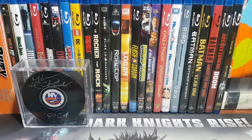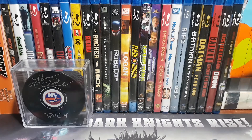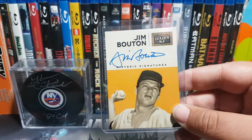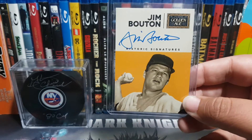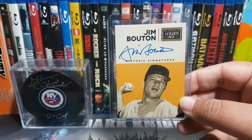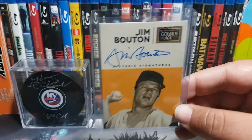Next from 87 Topps I got this sweet Big Mac Mark McGwire - I needed this for my set but it's also just a really cool card to have. From Panini Golden Age I got a Historic Signatures card signed by Jim Bouton. A lot of you may know Jim Bouton from the famous book he wrote called Ball Four, which really blew the roof off the backstage goings-on in Major League Baseball. That's actually a book I still really want to read and I'm thinking of looking for it on Amazon. Panini Golden Age is a set I'm thinking of looking into because there seem to be some really cool cards in it.